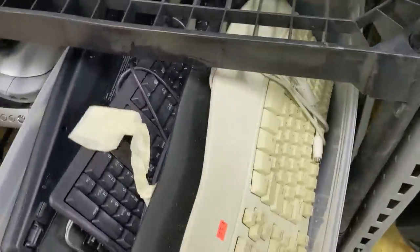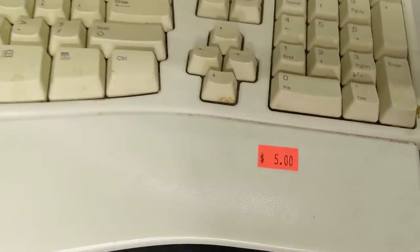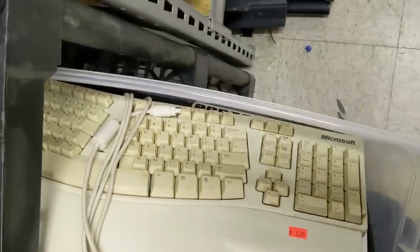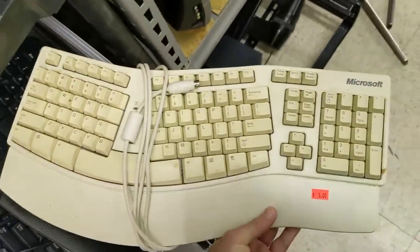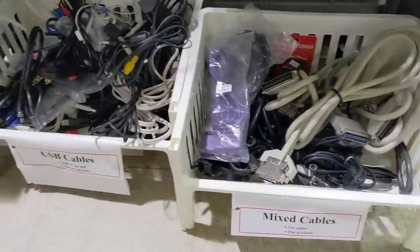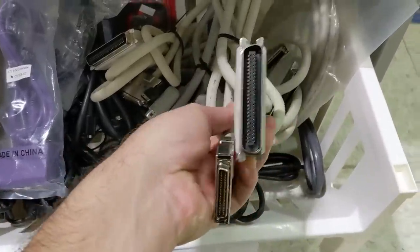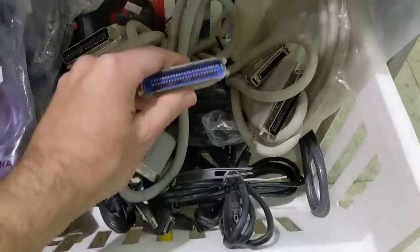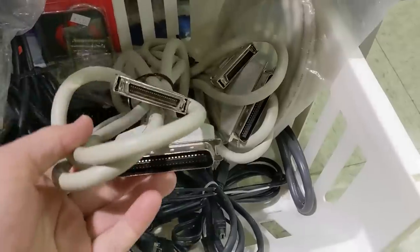Remember these? I never cared for them, but some people really like the natural keyboard. Guess they still make a modern version of this. In the aisle, there are several new bins of cables, and they're even sorted by type. Looks like a variety of SCSI cables, which is neat — I haven't seen these here before. I should probably pick up a few, you know, in case of an emergency. They're only a dollar each.